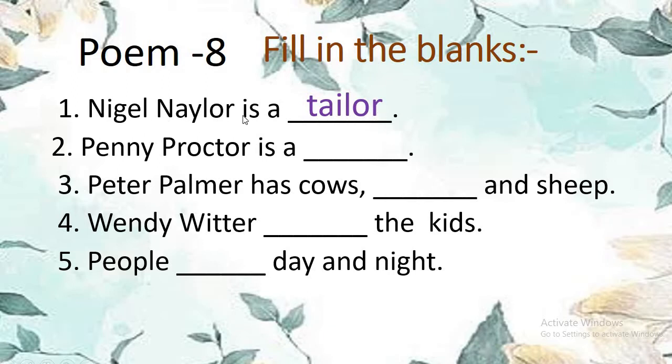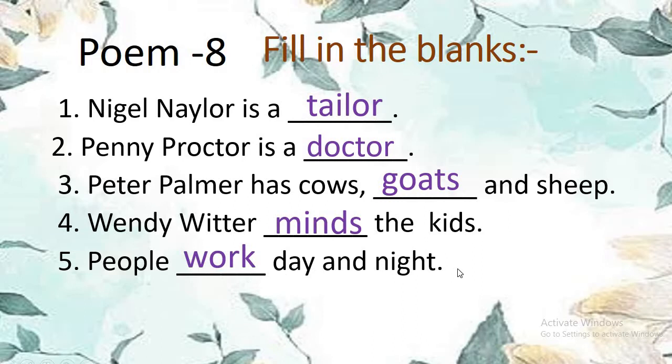Number 4: Wendy Witter minds the kids — M-I-N-D-S, minds. Wendy Witter minds the kids. Number 5: People work day and night. People work day and night.